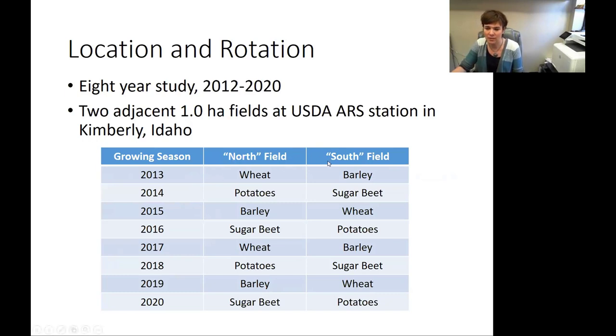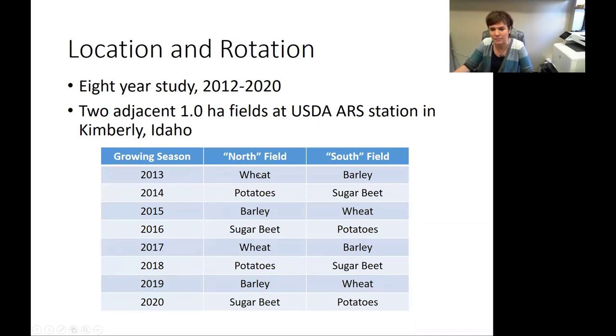The reason we used two fields is to allow us to produce more commodity information. For example, if somebody from the wheat industry was interested in our study, they didn't want to just see wheat responses in 2013 and then have to wait all the way to 2017. Also, if you had a strange year, you weren't sure if it was the year or the manure causing the effect, so we set it up to get commodity information for each specific crop every other year. What we'll be talking about today is data from 2013 to 2016. There is also 2017 data starting to roll in, but it hasn't been processed yet.